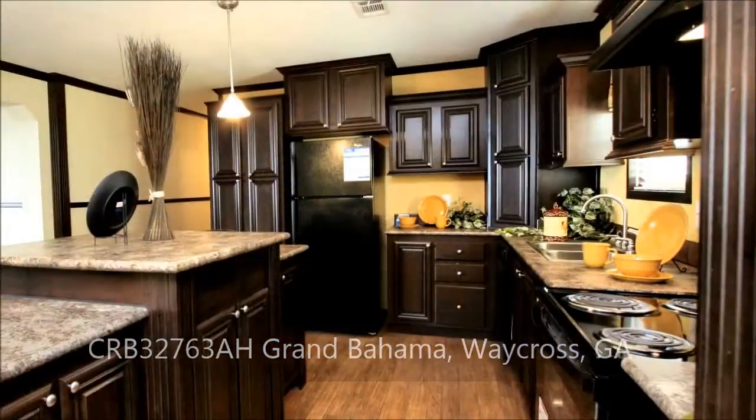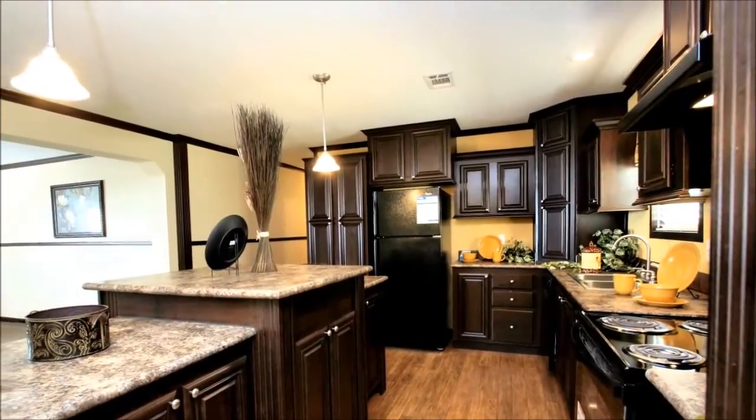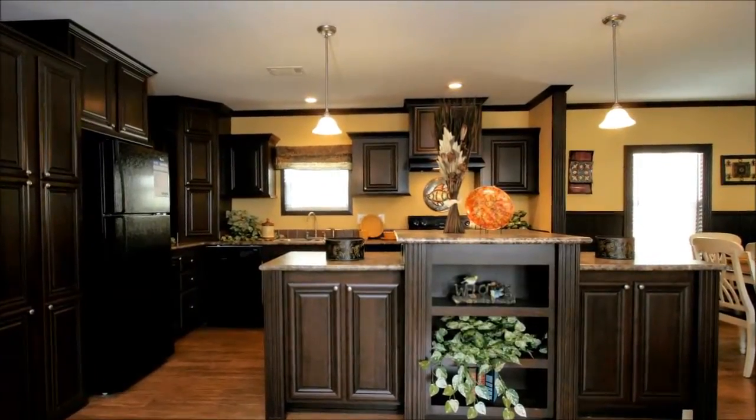Defined by an arch and an oversized dual level island, the kitchen strikes a balance between form and function. You'll love the large pantry, cityscape cabinet design, and full complement of brand-name appliances, as well as the pendant lights and ample counter space.